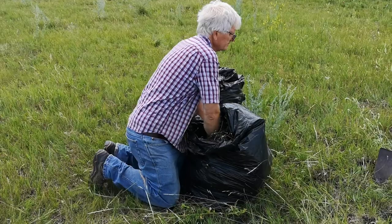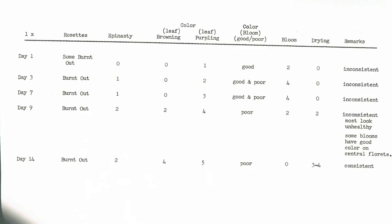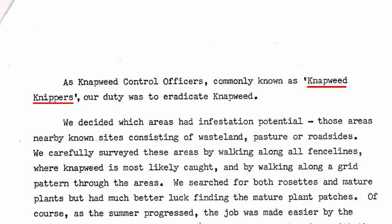It's been here since at least the 70s, and because it was a small and manageable population, there's been a concerted effort to eradicate it since then. Back in 1982 to 83, there were two students working full-time summer jobs just tracking and destroying these plants — self-titled in their reports as 'knapweed nippers.' Fortunately, the knapweed area has shrunk since then, but they're persistent, so it's still a work in progress.